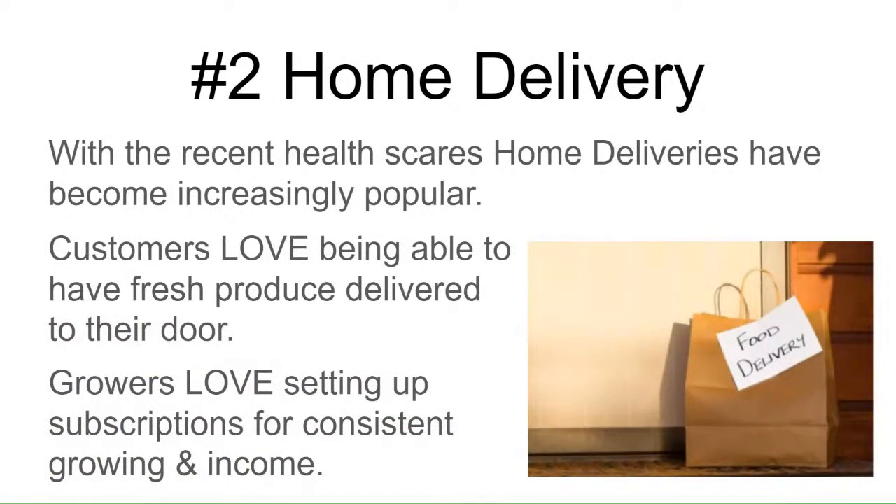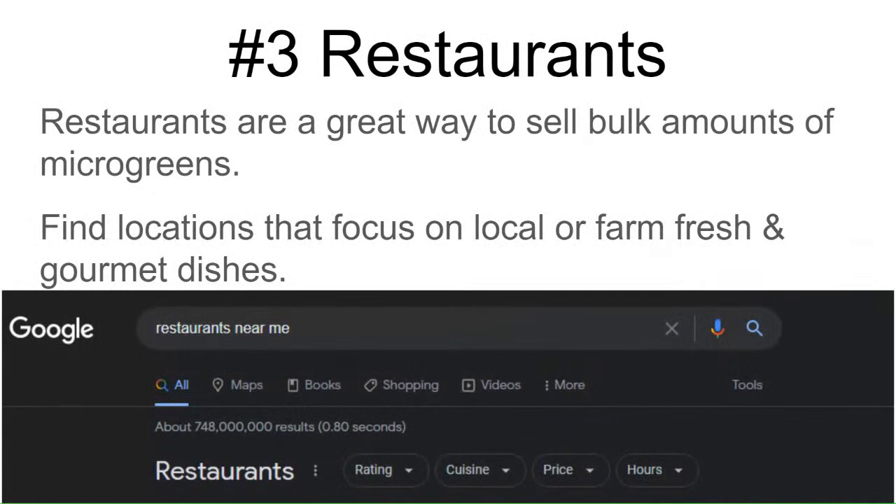One of my favorite ways is home delivery. Since the big health scare in the past few years, home deliveries became very popular — everybody's used to getting something delivered to their house. Customers love having fresh produce delivered to their door. Growers love setting up subscription services for consistent income. You can get 12 subscriptions in one week from ads. It's a great way to know exactly what you're growing every week, with less waste and higher profitability.